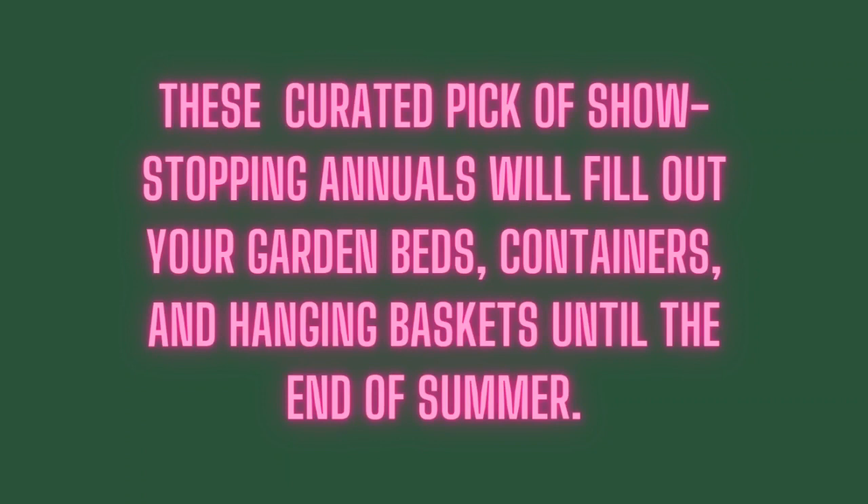These curated picks of show-stopping annuals will fill out your garden beds, containers, and hanging baskets until the end of summer.